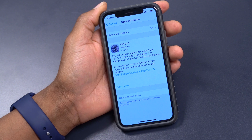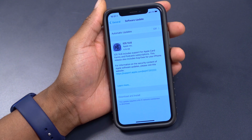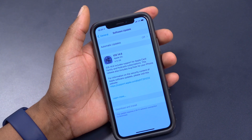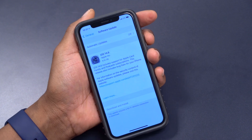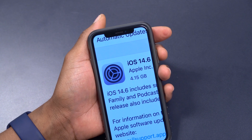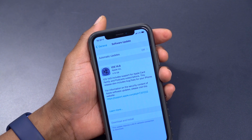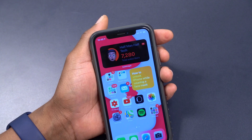Welcome back to HMHT, my name is Ben. Today Apple has released iOS 14.6 as a Release Candidate. You can see the update here on my iPhone — the update size came in at 4.15 gigs. I'm actually updating from iOS 14.6 Beta 3 that was released a week ago.